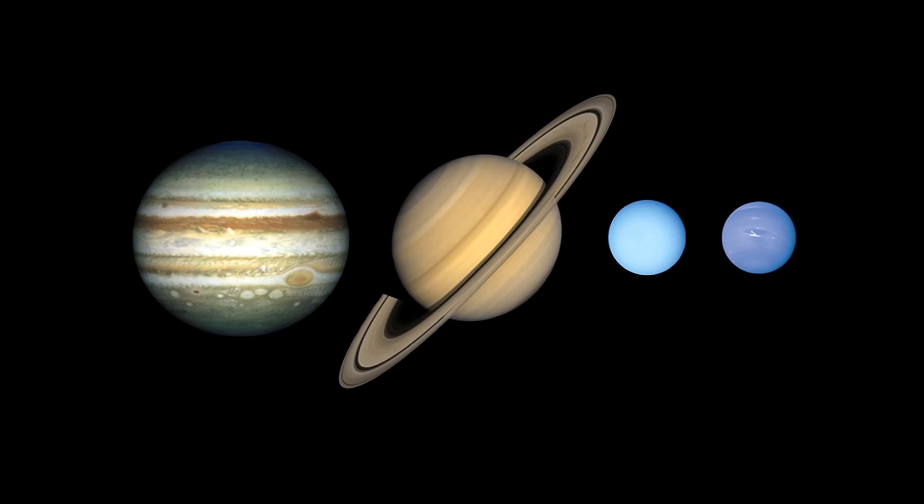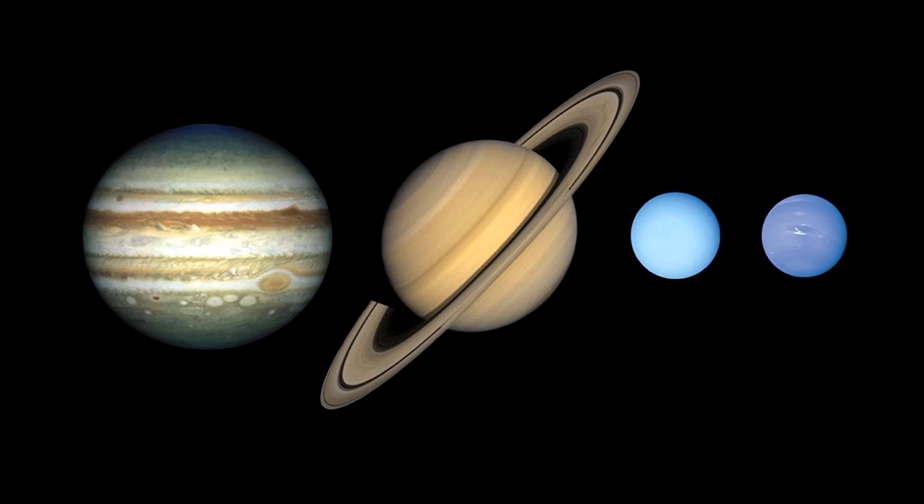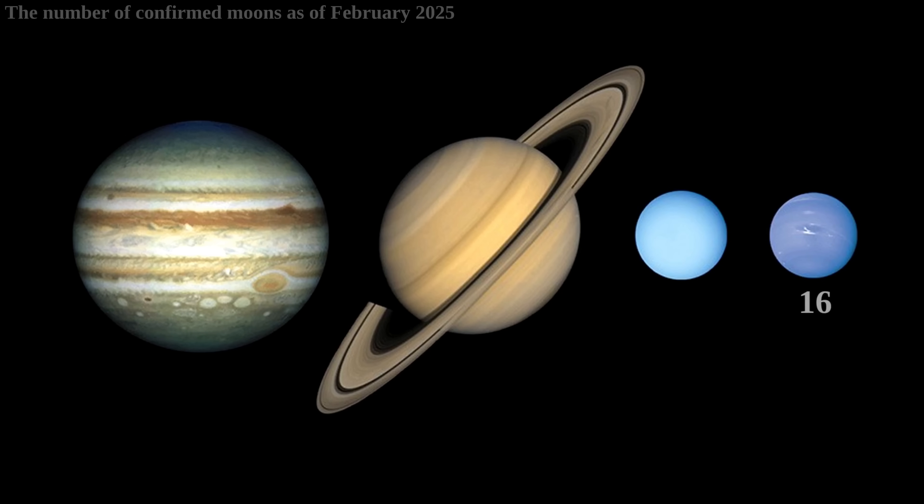Neptune has the lowest amount of known moons out of all four known non-terrestrial planets in the solar system. So far 16 moons of Neptune were discovered. Uranus has 28, Jupiter 95, and Saturn 146.